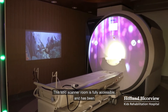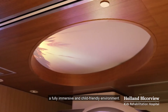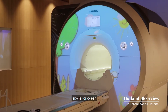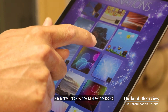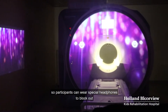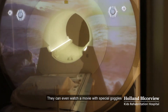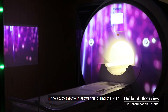This MRI scanner room is fully accessible and has been uniquely designed to be a fully immersive and child-friendly environment. Participants can customize the theme of the room — such as nature, space, or ocean — from a simple tap on a few iPads by the MRI technologist. MRIs can be very noisy, so participants can wear special headphones to block out loud noises and sounds to make the scan easier to complete. They can even watch a movie with special goggles if the study allows this during the scan.